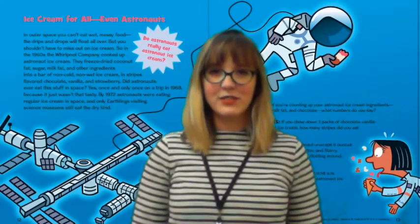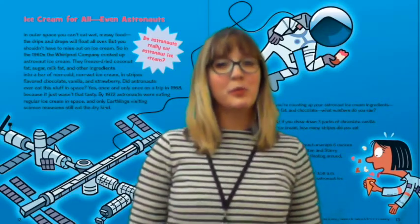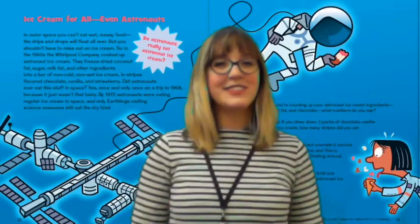Not only does Bedtime Math promote math, but it also promotes literacy. Every single math problem featured on Bedtime Math and inside the Bedtime Math books is an engaging and thought-provoking couple of paragraphs that might have something to do with fantasy or may have real-life applications. Reading that math problem will promote literacy in our students and will also encourage them to see math in their everyday life.